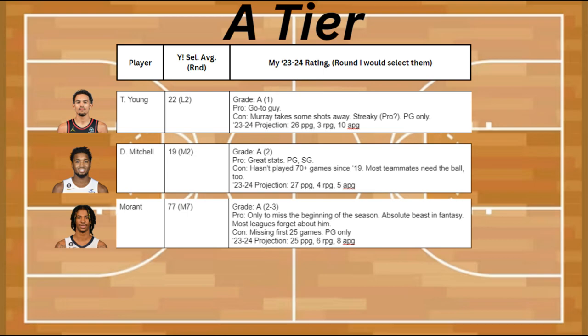Also in A tier is Donovan Mitchell, as he has great stats and he can be a point guard and shooting guard. The con is that he hasn't played 70-plus games since 2019, and most of his teammates also need the ball as well.